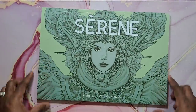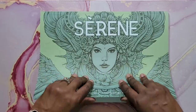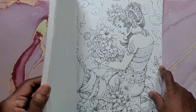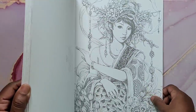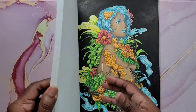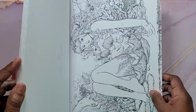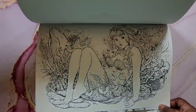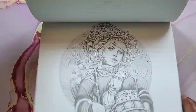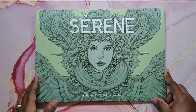The next book is Serene by Nicholas Filbert. This book is gorgeous. I'm not sure if you can still find it, but I did this picture here — that's all I've done in this book. If you're able to, try to get your hands on it because if you like beautiful details you would definitely want this one. That's Serene by Nicholas Filbert.